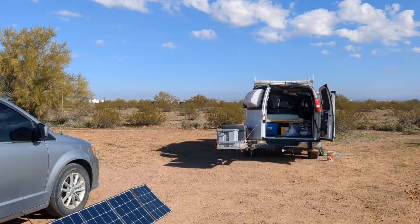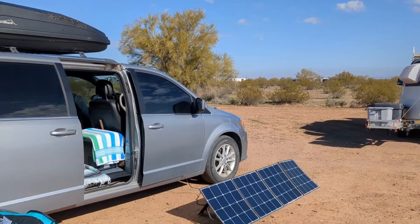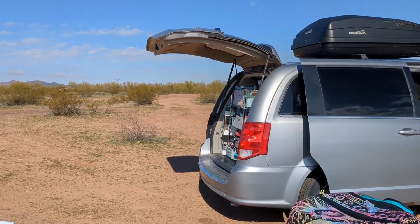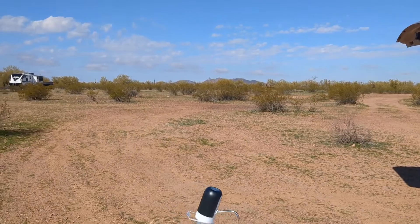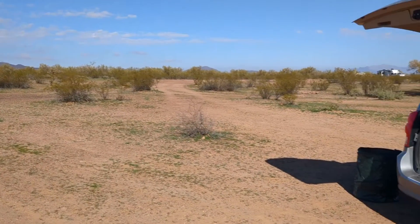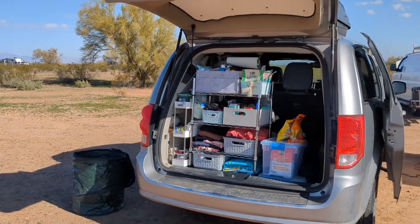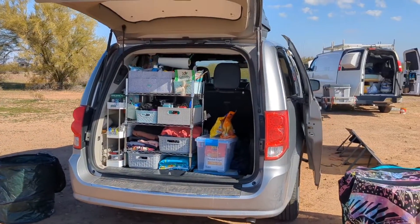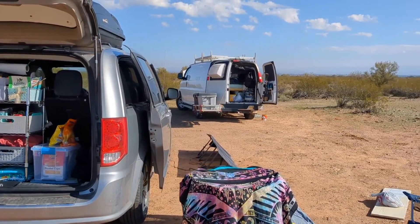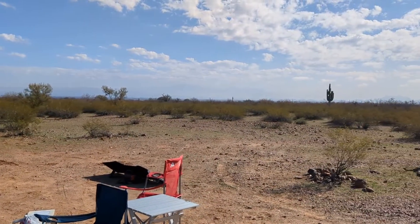Maddie went to go visit his friends so me and kiddo are listening to sports radio and chilling. I actually have some writing and other graphic work to do today, but I'll probably do that later when it gets a little more windy and I decide to get into the van. It's not even 11 a.m. yet and it is nice and warm — I got a good night's sleep.